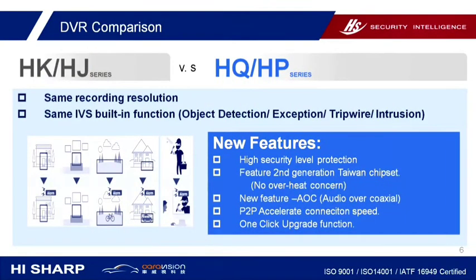Comparing with the previous HJ and HK series, we keep the same recording resolution and same IVS functions like object detection, loitering detection, tripwire, and intrusion.